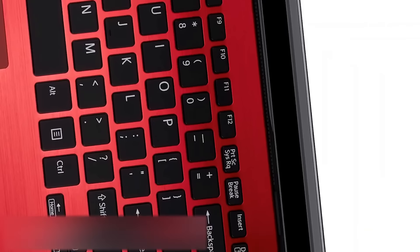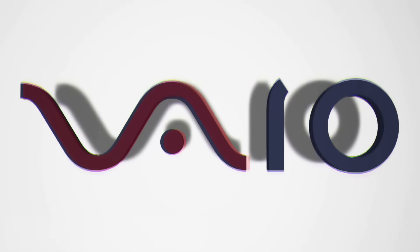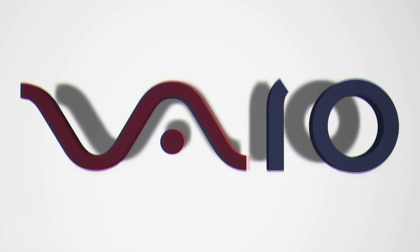VAIO. If you are a fan of laptops or just a tech-savvy person, then you will definitely recognize this brand. VAIO is a laptop, and you have probably wondered why its logo looks so weird. The letters are wide, large, and have no sharp edges.